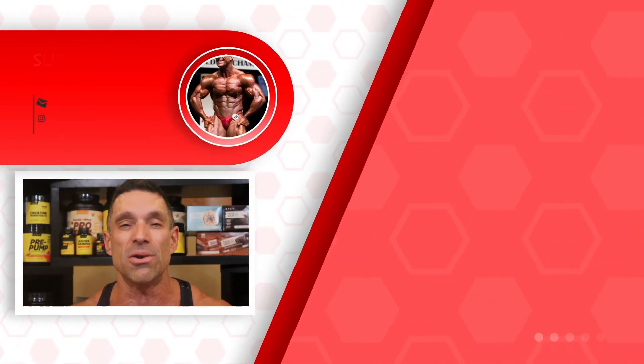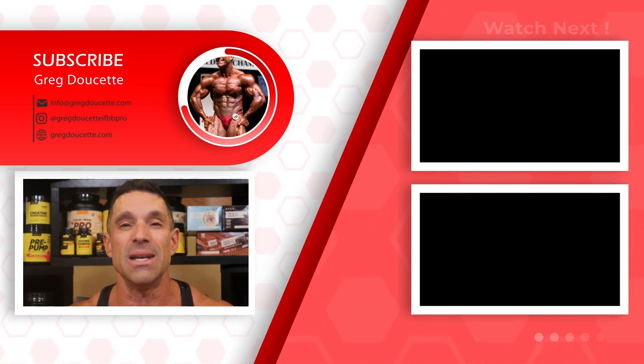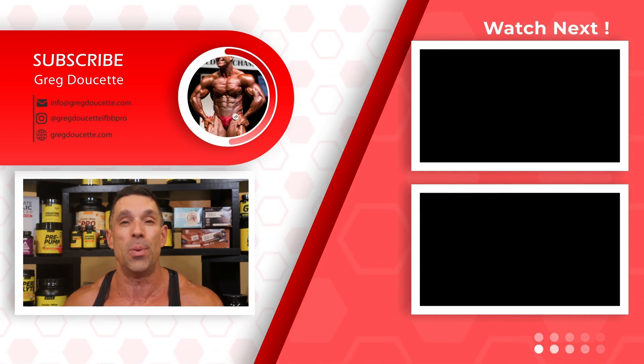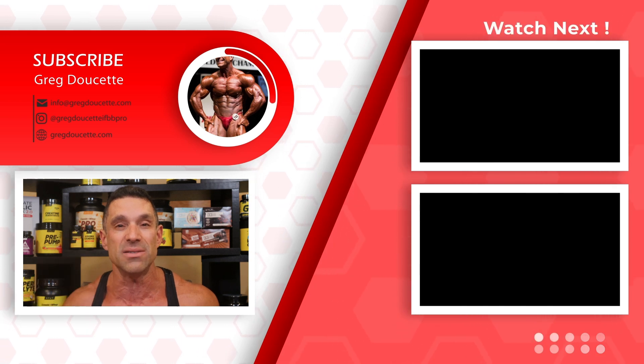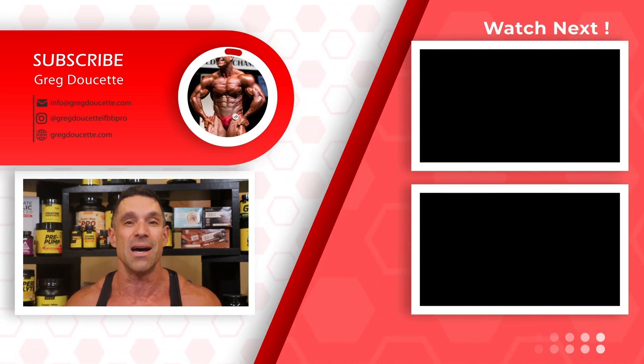Like the video if you liked it, please add a comment to help the algorithm. Subscribe and click the bell button. Follow me on Instagram — Greg Doucette, IFBB Pro. Don't forget training books, cookbooks, the Circle Diet book, coaching plans by me and my team, and phone consults. Code Greg gets you 10% off. Until next time, I am out.